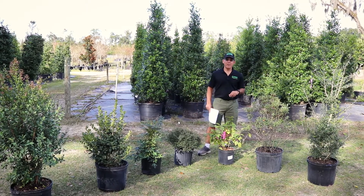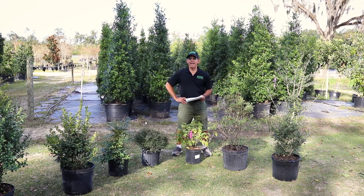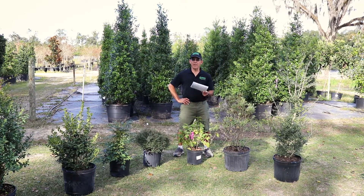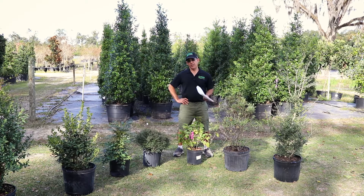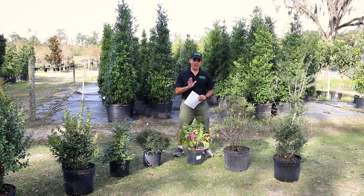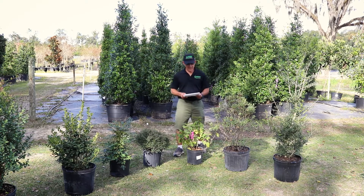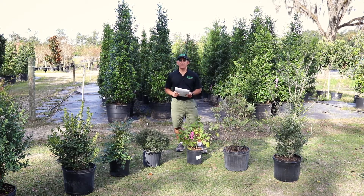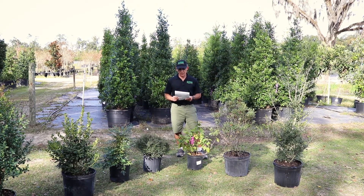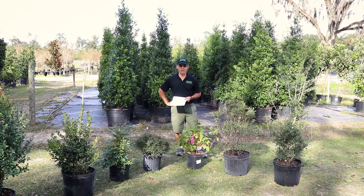All right, so today we're going to talk about berries — specifically bushes with berries. Most of these are natives and they're evergreens. So when you think about the season we're coming up on — deck the halls with balls of holly — you kind of get the picture. We just got through Halloween and Thanksgiving is coming. Pretty much all hollies have berries, some of them in different colors. Almost all of them produce berries in the fall, and a lot of them you will see flowers in the spring.